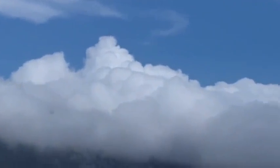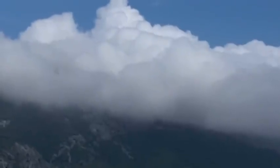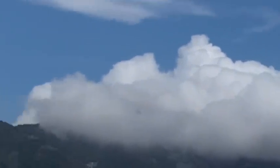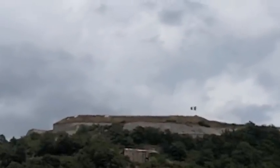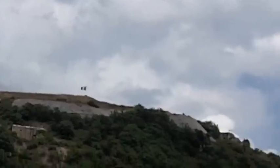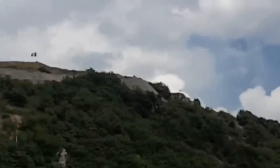Good thing we went up that mountain when we did, because visibility's dropping pretty badly up there — wouldn't have much of a view now. However, here is that other Maginot Line fort, Saint-Roche, that we could see. That's where we were looking across at this one.